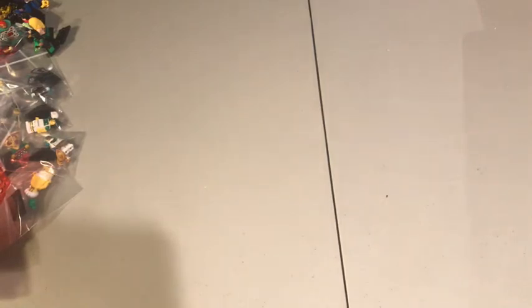Hey guys, Nathan here. Today's video is the second video in the series of me collecting every LEGO Star Wars set. It's been about two or three weeks since I last made a video, and I've been making a lot of orders on eBay. As you can see over here, I have a bunch of boxes to go through.